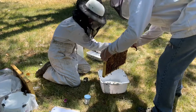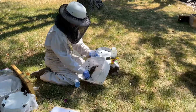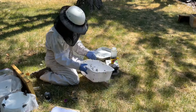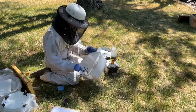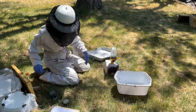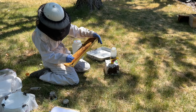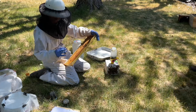Out of this hive, we did samples off of two frames. This sample she's taken here will go to WSU. All the other samples she gathers is USDA samples going to Maryland. This second frame shaken into this box will go to Washington State University for testing. This was the only hive that they took additional bees — just for WSU.